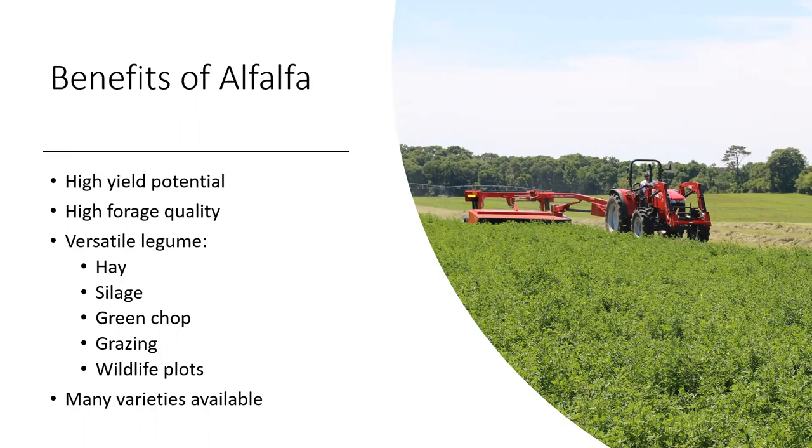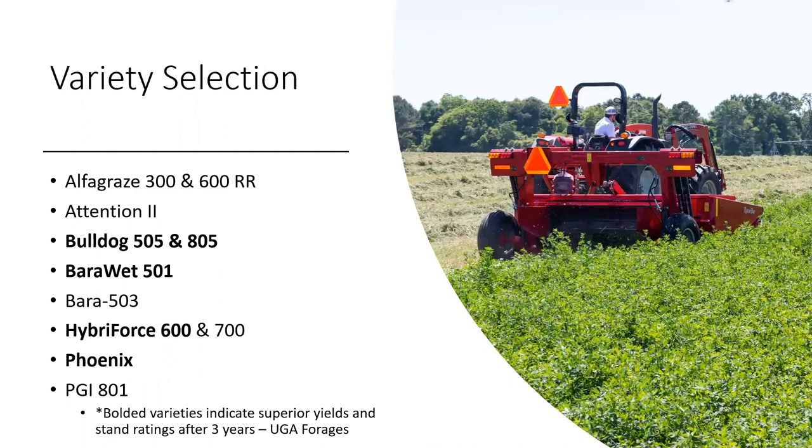Amongst other important factors, variety selection is also key. Variety development has made big improvements over the last several years, and many of our land-grant institutions conduct official variety trials. Lots of data are collected, such as yield, quality, and winter hardiness. There is also the winter dormancy scale available, which will be important as you choose varieties for your specific location within the state. This information came from the University of Georgia, and many other land-grant institutions make these variety trial data available.